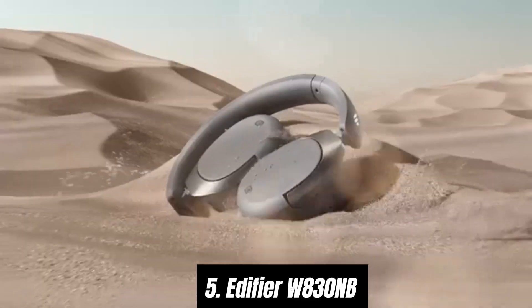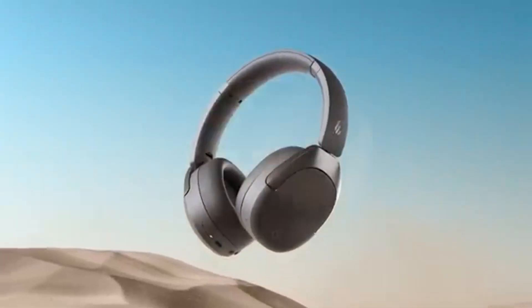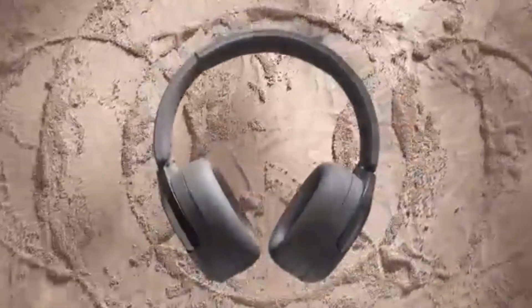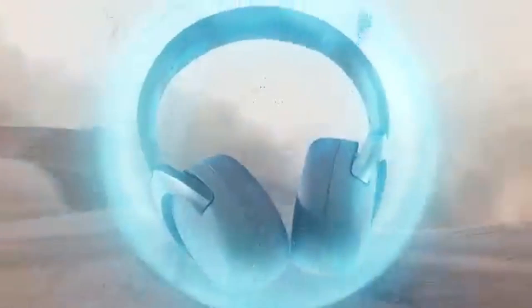Number 5: Edifier W830ENB stands out as a remarkable option for music lovers and casual listeners alike. After extensive testing and comparison with various models in its price range, the W830ENB offers an exceptional blend of comfort, sound quality, and battery life.